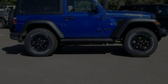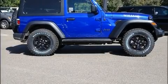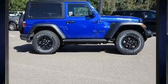Introducing the 2020 Jeep Wrangler. This two-door, four-passenger convertible is ready to drive off the showroom floor.